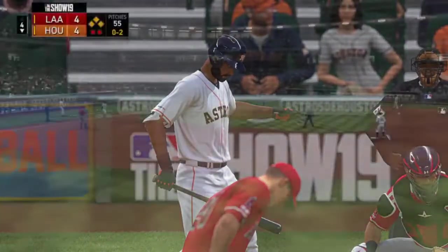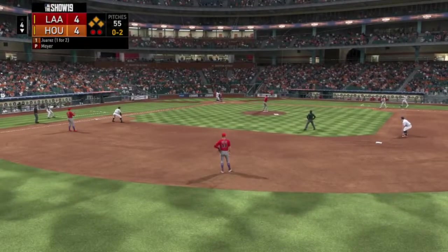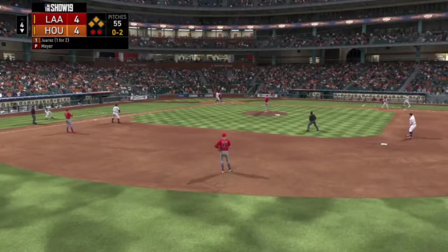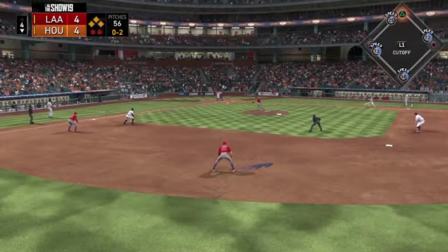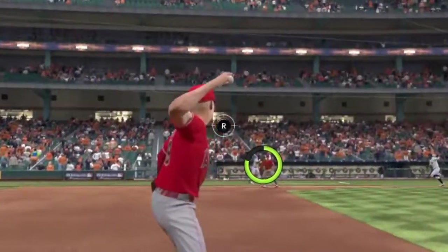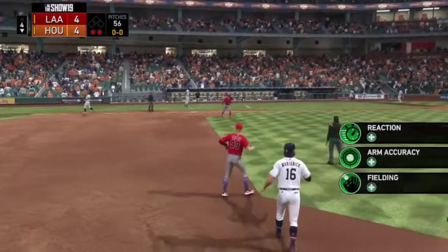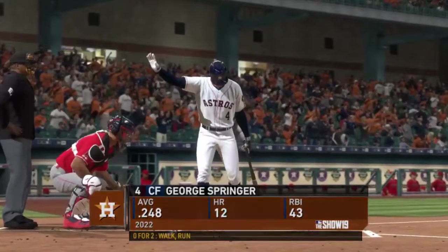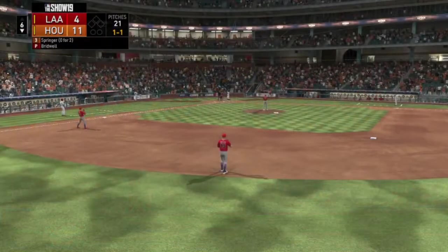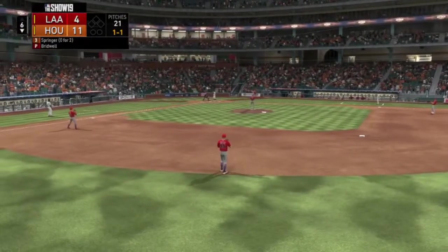Here is Rico Juarez — bases loaded, two outs in the bottom of inning number four. It is tied at four. They had a big inning, and then another big inning. We're now down by seven.